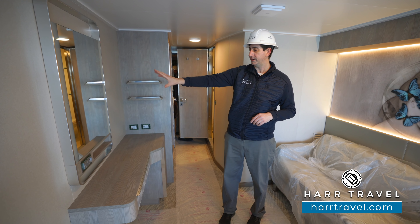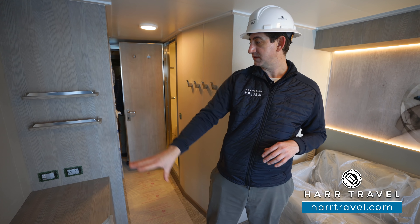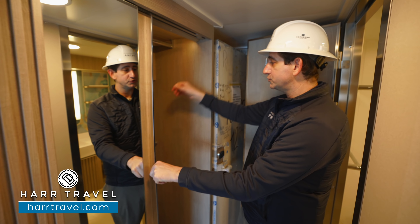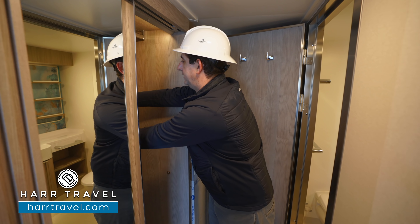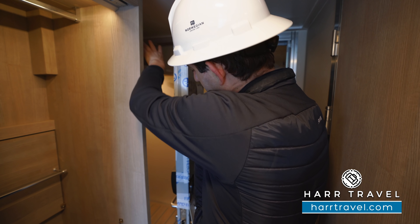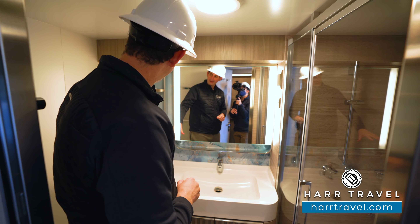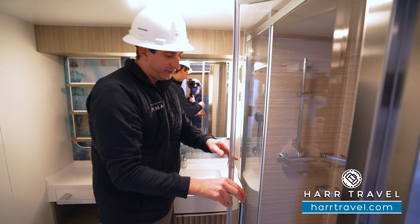Now we're inside one of the standard balcony cabins, and it is absolutely massive — one of the largest in the entire industry. You'll see you have the large bed, which can be separated into two, plus a full love seat and beautiful colorful decor along the side. Directly across you've got a large flat panel TV, a huge mirror, and one of those charging stations — Euro plug, US plug, USB-C, and a standard USB. You've got a writing desk and vanity, a mini fridge just underneath, and a massive amount of storage with hanging storage, shelves, and adjustable shelving units. Just behind the door, you have even more storage with a hanging closet above and space for luggage below.